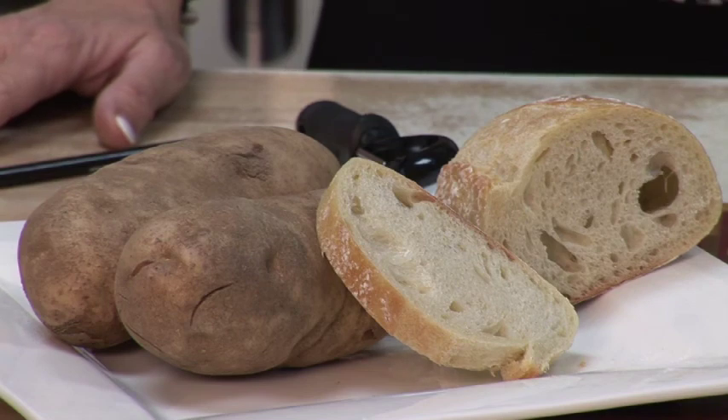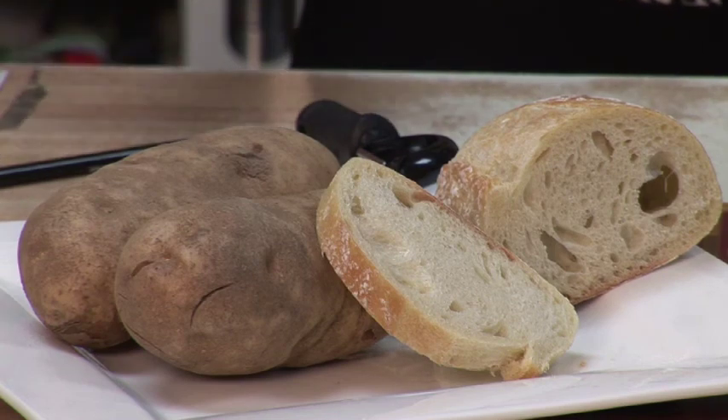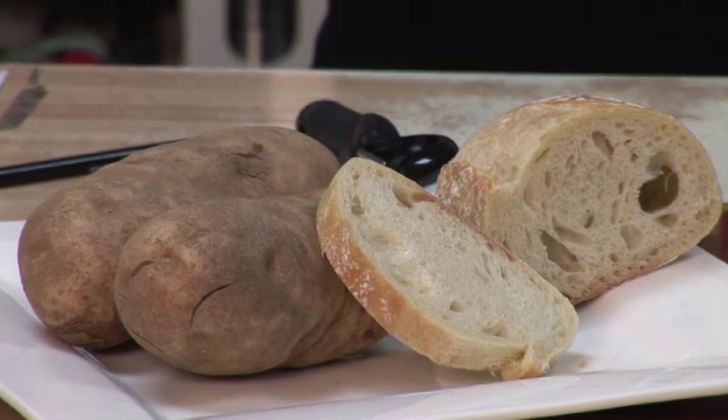Starches are often given names that end in the letters '-an', such as glycan or mannin. So when you read the labels and see ingredients you don't recognize, it's safe to assume that any word that ends in '-an' or '-ans' is a starch.